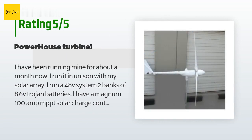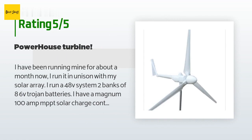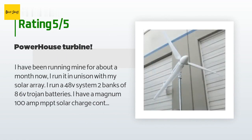I run a 48V system with two banks of eight 6V Trojan batteries. I have a Magnum 100A MPPT solar charge controller and 4,600W of panels.